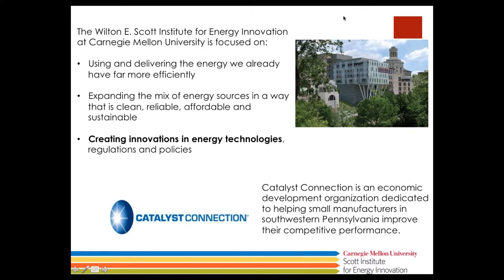I'd like to tell you a bit more about the Scott Institute for Energy Innovation. You'll see a picture there of Scott Hall, which is under construction. The Scott Institute has been around for about two years. We focus on three different areas: using and delivering the energy we already have more efficiently; expanding the mix of energy sources in a way that is clean, reliable, affordable, and sustainable; and creating innovations in energy technologies, regulations, and policies. Today we're focusing on innovations in energy technologies.